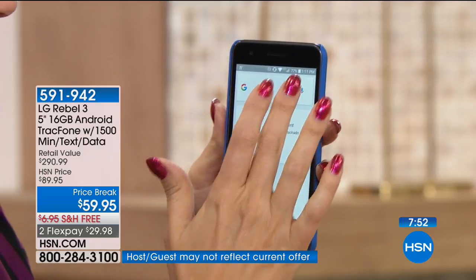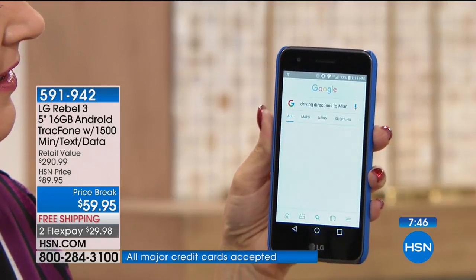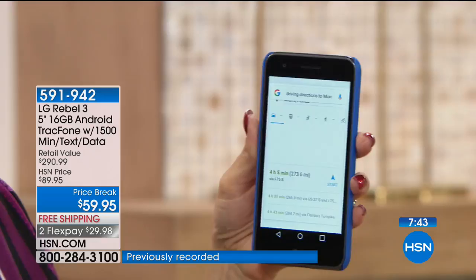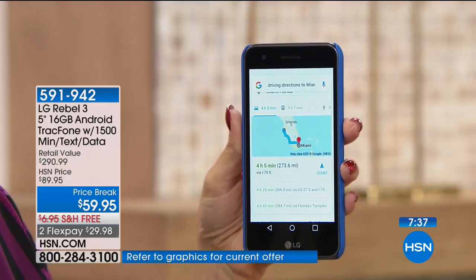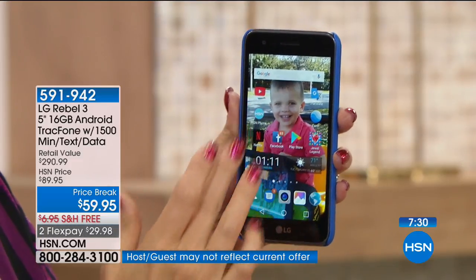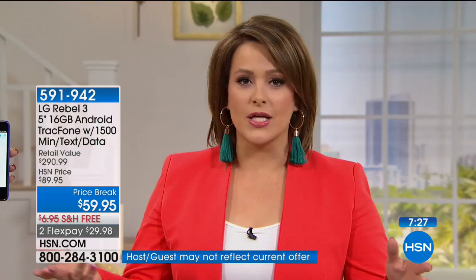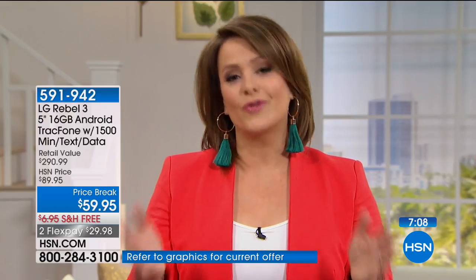Turn-by-turn navigation works the same way. 'Driving directions to Miami, Florida.' And the phone responds: 'Miami is four hours and five minutes from your location by car in light traffic.' All my mapping and information, just by using my voice. That's the beauty of smartphones — but a lot of people are intimidated by making the switch, especially when a smartphone can cost $200 to $300, and that's on the low side of the spectrum.